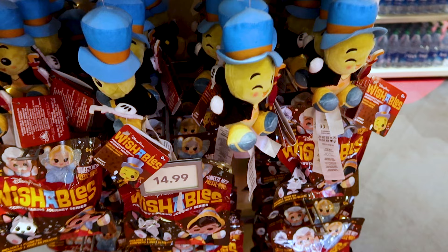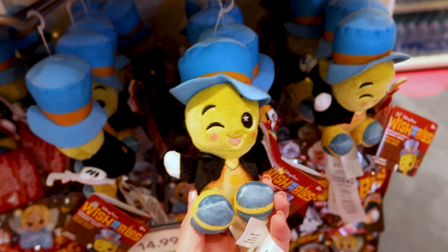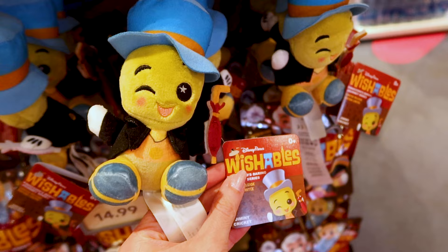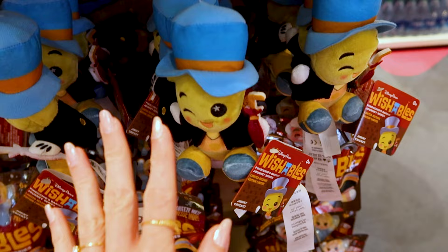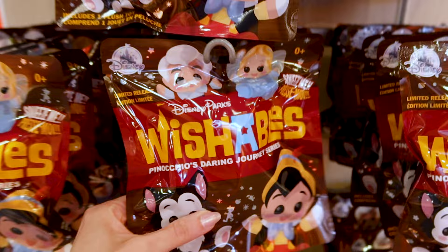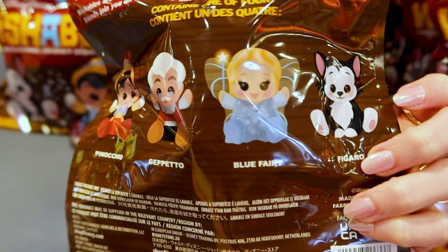I recently showed this new Wishables on my Instagram — find me at Main Street Orlando where I update on merch, including items on ShopDisney.com for those not coming to the parks. They have this Pinocchio's Daring Journey series featuring Jiminy Cricket as a limited release, and all Wishables are $15. The surprise packs give you four possibilities: Pinocchio, Geppetto, the Blue Fairy, and Figaro the cat. Anything available on ShopDisney.com I will link down below in the description box.